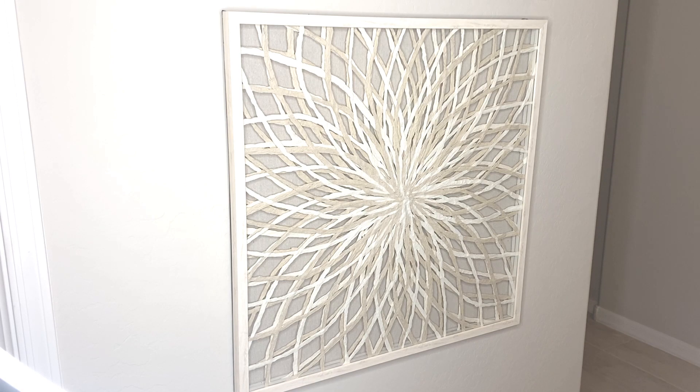It has white and beige colors, as you can see, and it goes perfectly in any home or office setting. I believe it can serve as either a contemporary or a traditional wall decor.